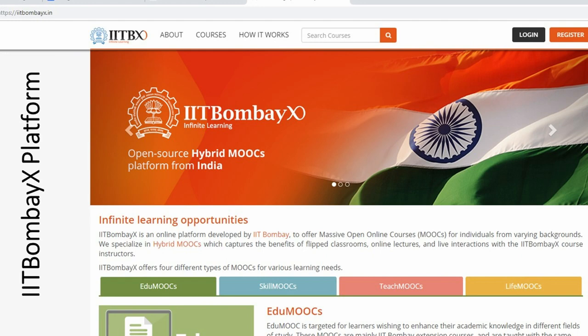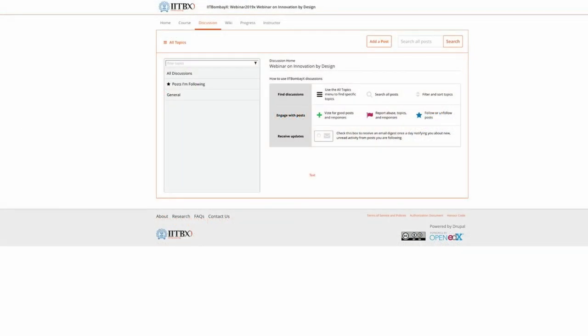On the IIT Bombay X platform where you enrolled, there is a discussion area where you can make notes and ask questions — that is the whole advantage of a live webinar. Please write your questions there, and I will address them in the last 15 minutes of today's webinar.